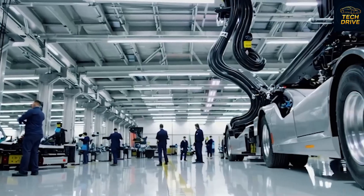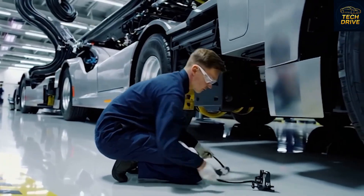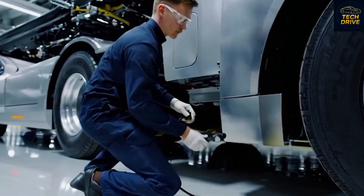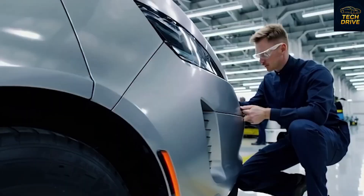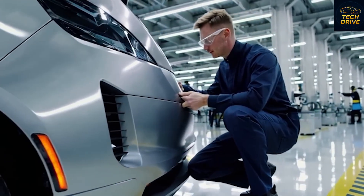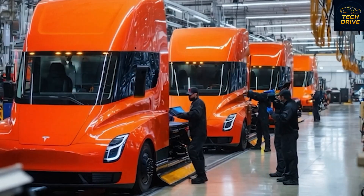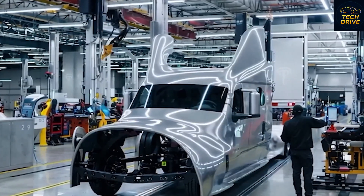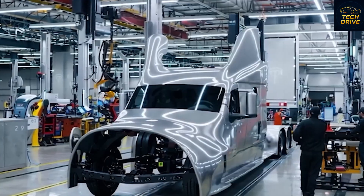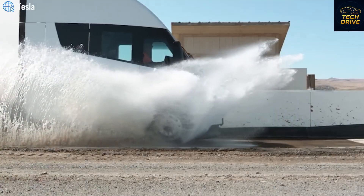Now imagine adding full self-driving on top — a truck that can operate 24/7 with laser-like precision, cutting delivery times, reducing insurance risks, and eliminating labor costs. For big logistics companies, that's not just an upgrade, it's a miracle spreadsheet moment. Every minute saved, every dollar in fuel avoided, adds up to millions in annual profit. The Semi V2 is not just hardware — it's a living, evolving machine powered by AI and constant over-the-air updates. The same neural network that drives the Model S and Cybertruck now powers this beast of the highway, meaning your Tesla Semi will only get smarter, safer, and more capable with time.